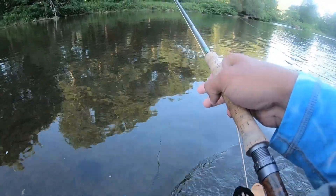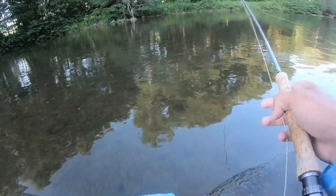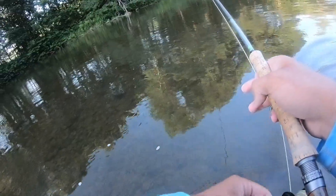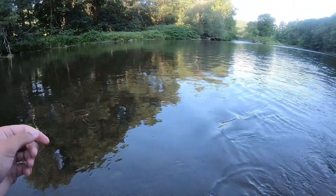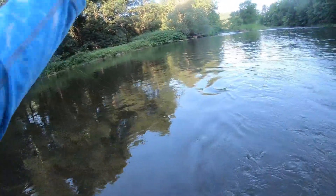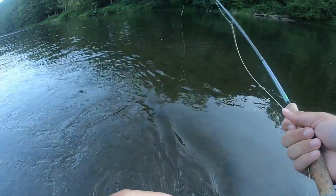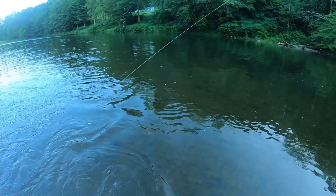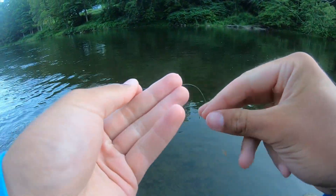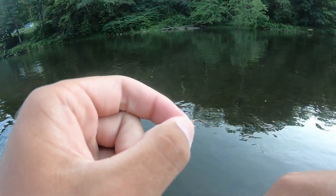I didn't record me actually hooking into that fish — the process of getting it and taking the hook out, because he took it pretty deep. I just didn't get the video part. So you're going to hear me randomly start talking about stuff, but I hooked into that fish on a dry fly and a midge. I'm trying to get more right now, but that's it — back to fishing.